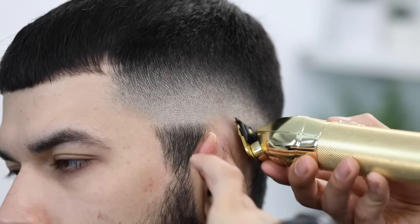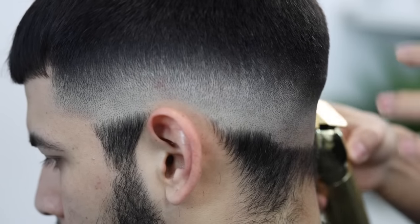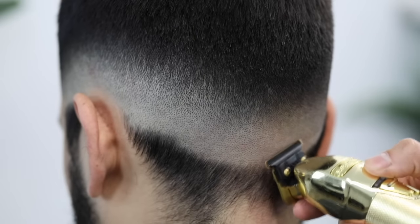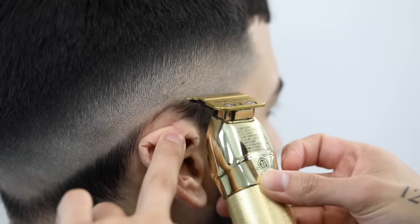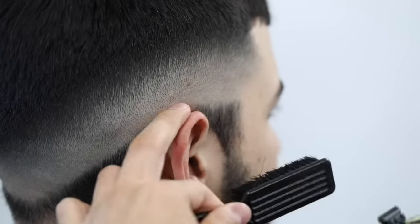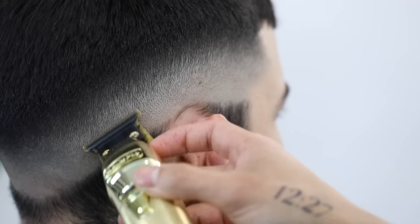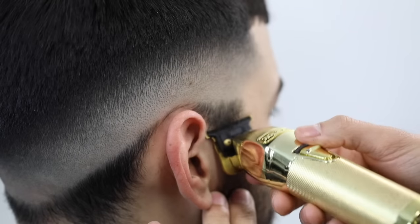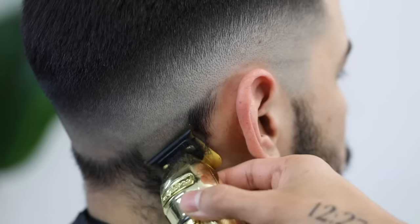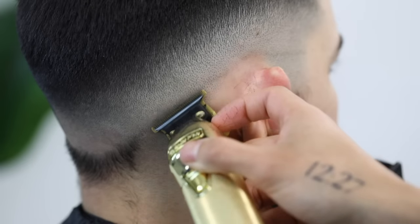Go ahead and turn your trimmer around and remove that faint line that the forward position created. There is a video down below on how we zero gap our clippers — with any zero gapping, always test them on your forearm to make sure they are not scratching. Now go ahead and start removing all the bottom hair. That faint line we created will be used as a guideline for the electric shaver.